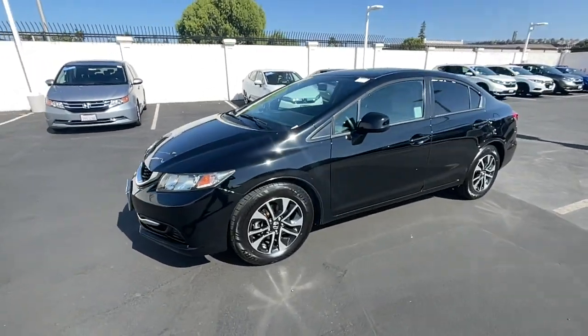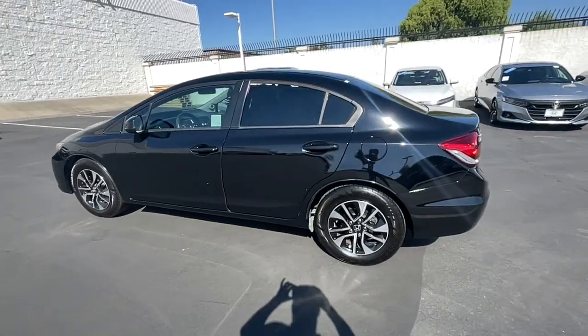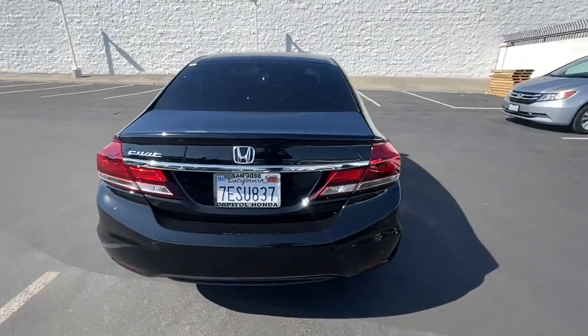You will love the features of this 2013 Honda Civic. With less than 110,000 miles on the odometer, this vehicle stands out from the rest.